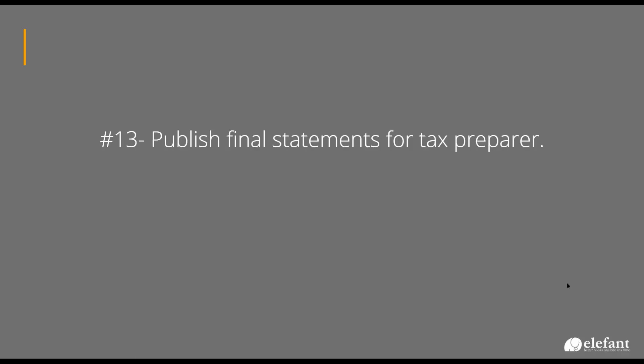We publish statements for the tax preparer. We always produce accrual-based financial statements throughout the year for discussing with our clients, but most of the tax returns are done on a cash basis. So we will go in and run a cash-basis balance sheet and income statement. We mark them in the title 'Final for Tax Prep,' and those are the ones that go over to the tax preparer.